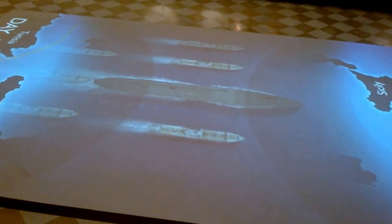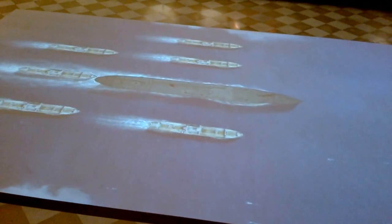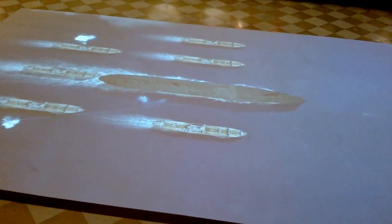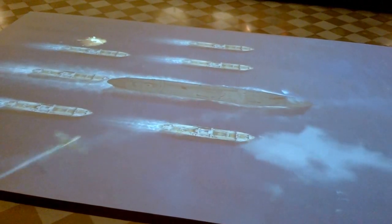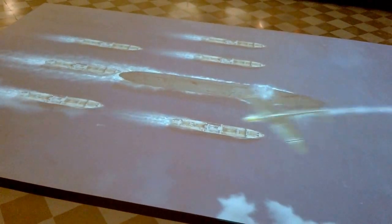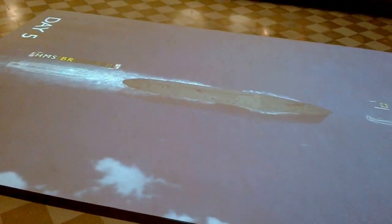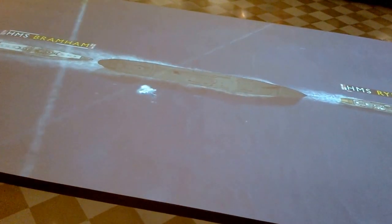By dawn on day four, half the convoy's merchant ships have been sunk or put out of action. Daylight brings the attackers back. A direct hit knocks out the Ohio's boiler. She is now a 30,000-ton sitting duck. It's the start of a massive ordeal — the Ohio pushed and pulled painfully slowly toward Malta.